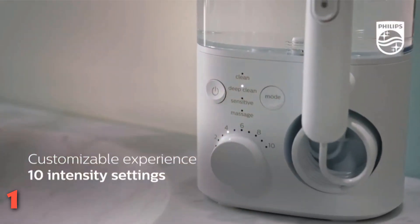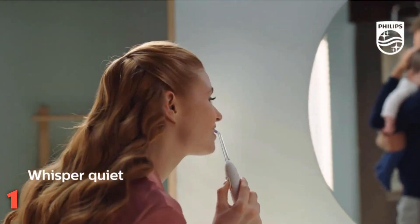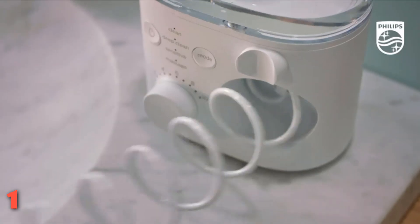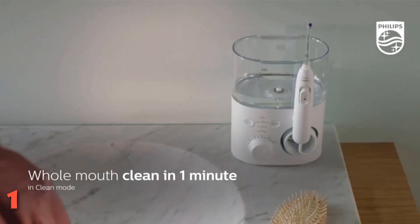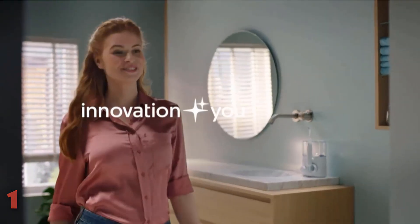Featuring the longest hose among the models we tested, the almost four-foot-long retractable cord and magnetic handle make it easier to navigate your mouth and store away when not in use. Reservoir fills are easy thanks to a flip lid. Testers said they preferred this model's sleek design to other clunkier versions they'd tried in the past.